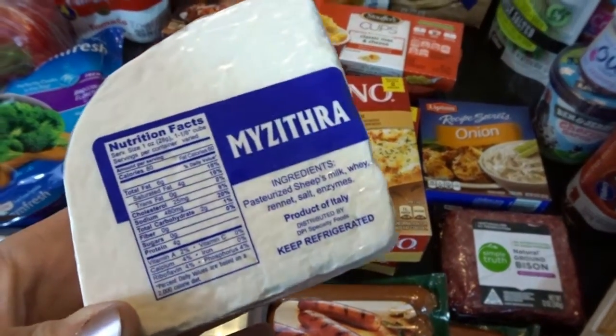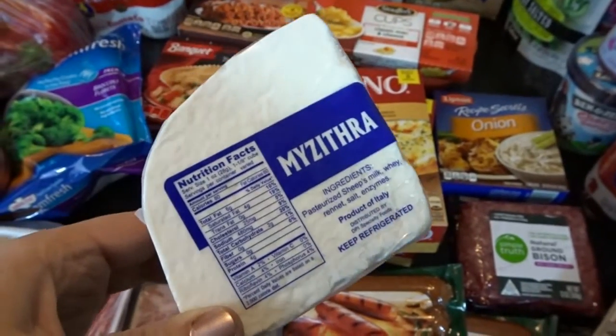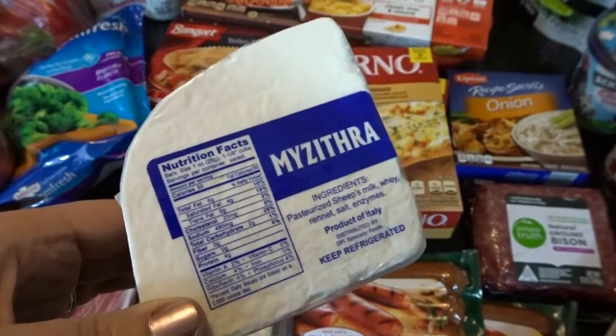I also picked up some cheese — I got mezithra cheese. This is wonderful grated, and I put it over pasta with a little bit of browned butter. It's one of my favorite things, one of our family's favorite meals to eat.